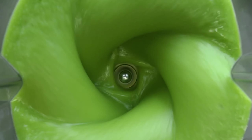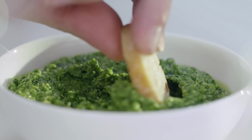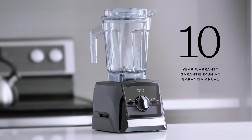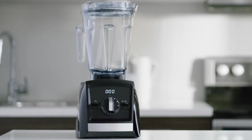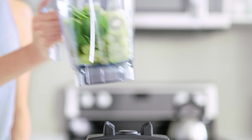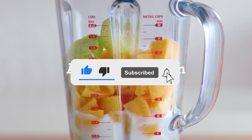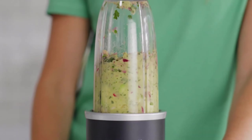Despite its high-performance features, it can be on the louder side during operation and is considered a premium-priced blender. However, its durability and 10-year warranty make it a worthwhile investment for those seeking reliable, high-quality performance in their kitchen. Let me know in the comments which blender is your pick. If you found this video helpful, give a thumbs up and subscribe for more product reviews and recommendations. Cheers for watching and see you in the next one!